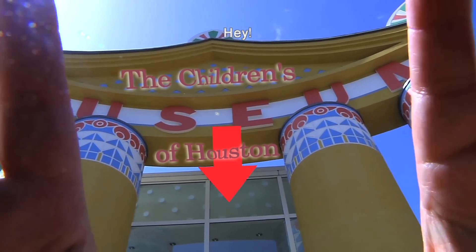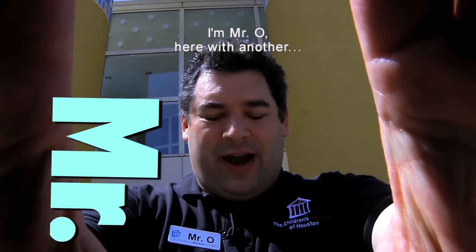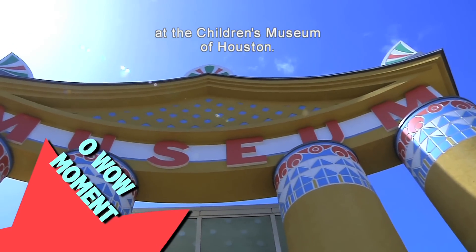Hey! Hey! Hey! I'm Mr. O, here with another Oh Wow moment at the Children's Museum of Houston.